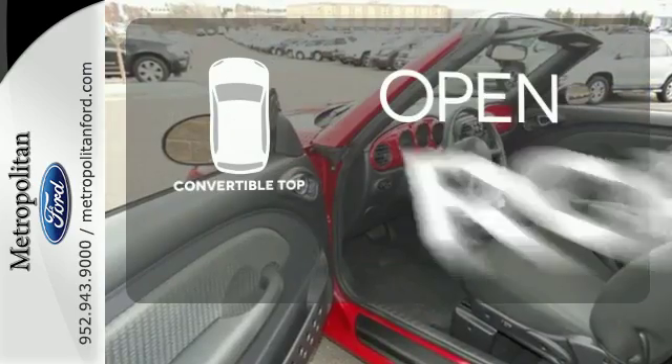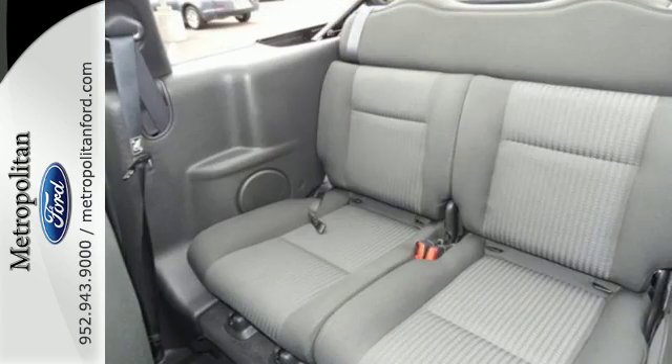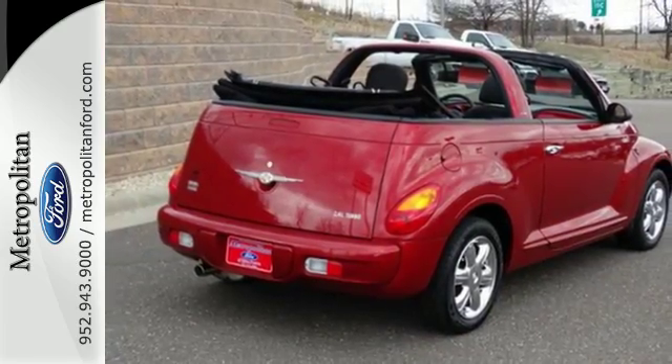The feel of the open road takes on a new meaning with the convertible top. With a 4-star crash test rating, you'll always feel safe and secure in this rock-solid Chrysler PT Cruiser.